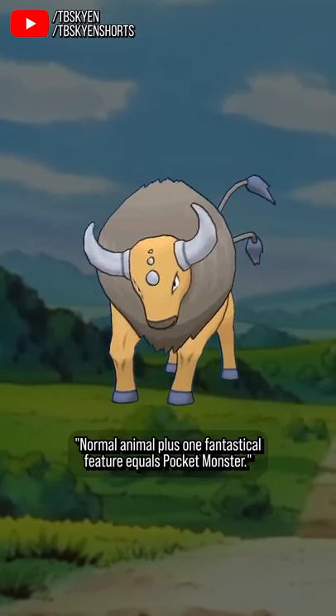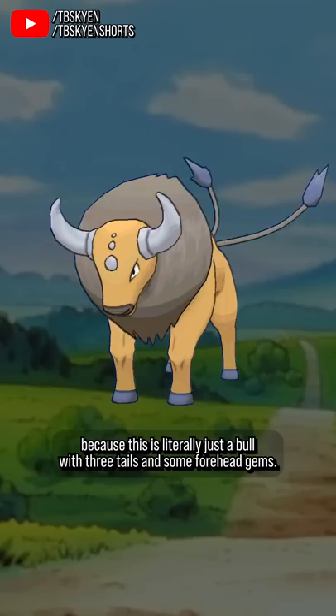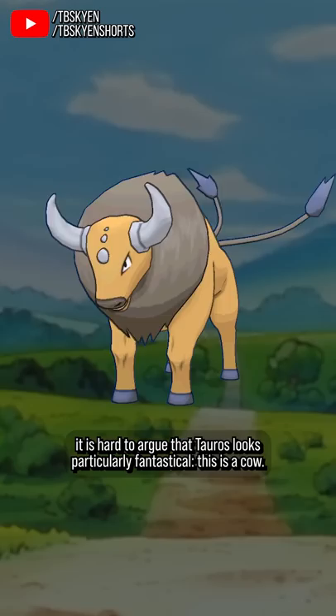Normal animal plus one fantastical feature equals pocket monster. We've talked about this formula before, and Tauros is an amazing example of the principle in action, because this is literally just a bull with three tails and some forehead gems. Arguably it's a chimeric creature mixing attributes of a cattle bull with a bison or a water buffalo, but whatever the case, it is hard to argue that Tauros looks particularly fantastical.